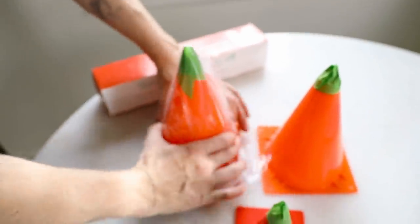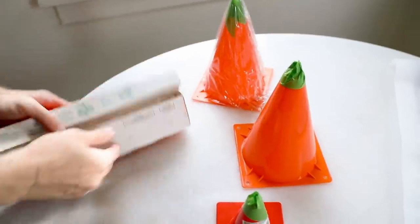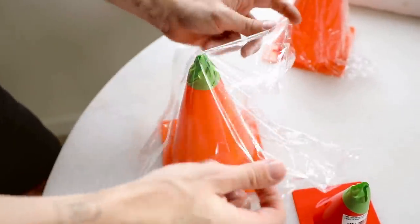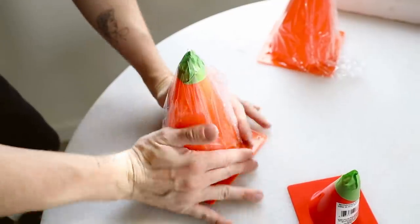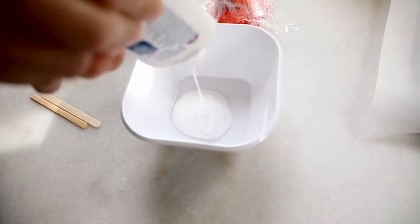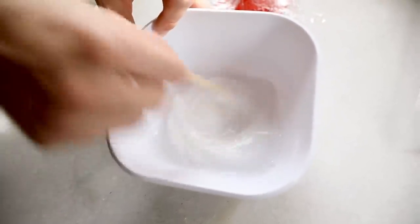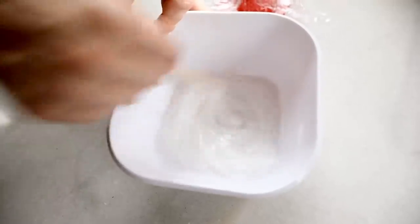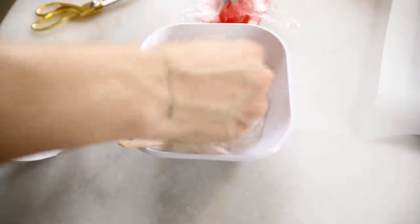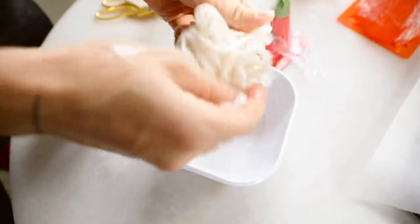I wrapped each cone in plastic wrap so the yarn wouldn't stick to it and could be removed easily. Then I mixed equal parts Elmer's glue with equal parts water. My issue might honestly be that I needed a stronger glue — I've seen people create huge yarn lanterns with a yoga ball using Elmer's glue, so I figured I could do a yarn tree, but it didn't work out as well as I wanted.